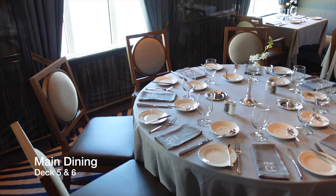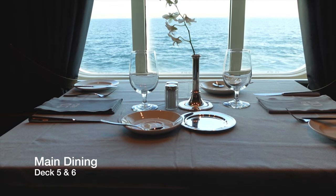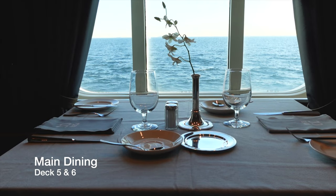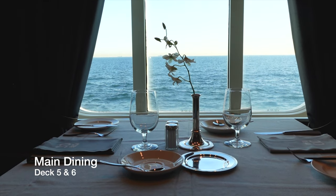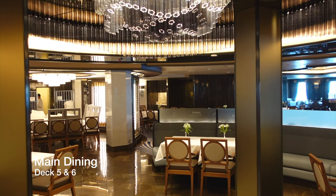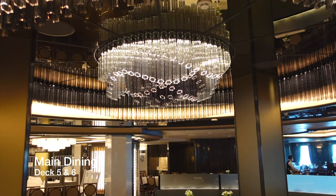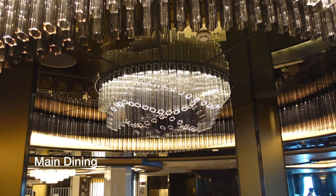We were also very disappointed to see how limited the options were for vegetarians and vegans, particularly when you consider a ship departing from a UK port where one in five people have one of these dietary requirements. The lunch menu in the main dining was particularly poor — on some days there wasn't a single option for a vegetarian, let alone a vegan.